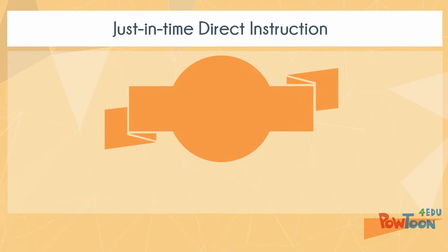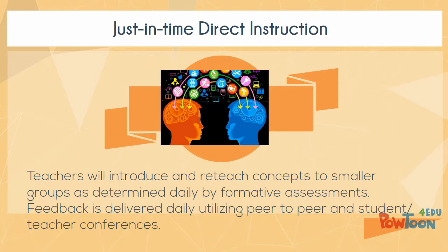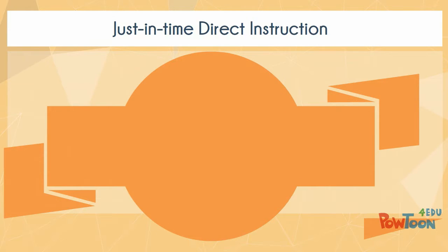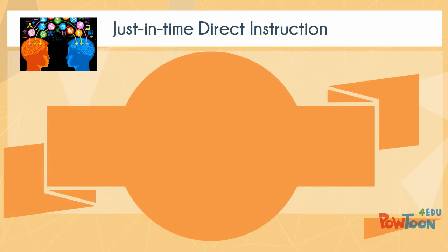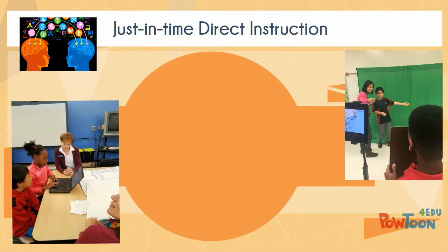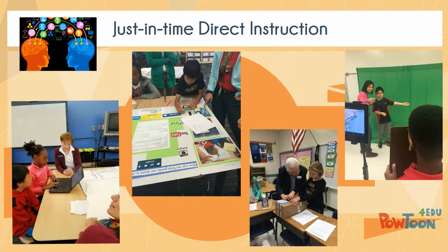Just-in-time direct instruction: Teachers introduced and re-taught concepts to smaller groups as determined daily by formative assessments. Feedback was delivered daily utilizing peer-to-peer or student-teacher conferences. These pictures have captured the just-in-time direct instruction that occurs at Finley Oaks on a daily basis. Our teachers are very focused on making sure that our students have mastered these concepts.